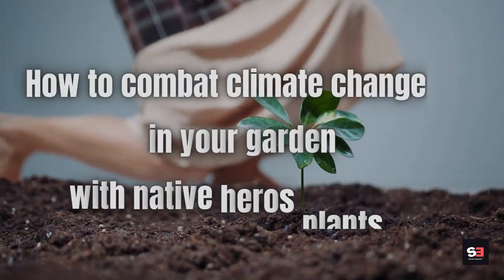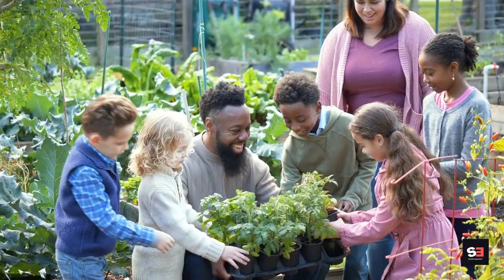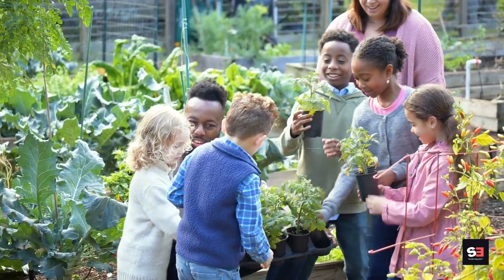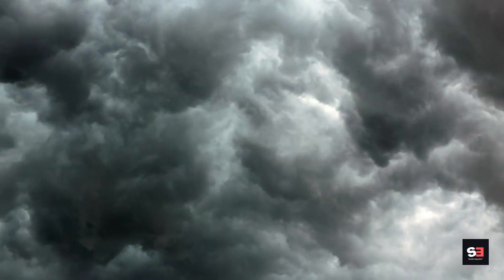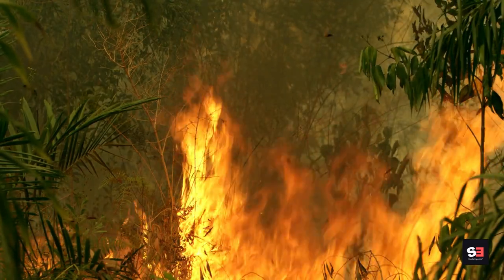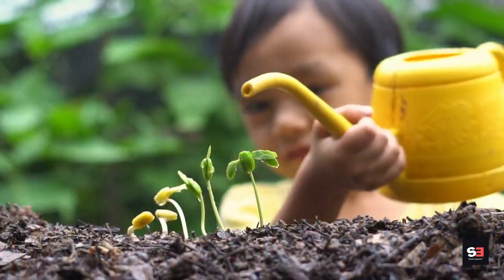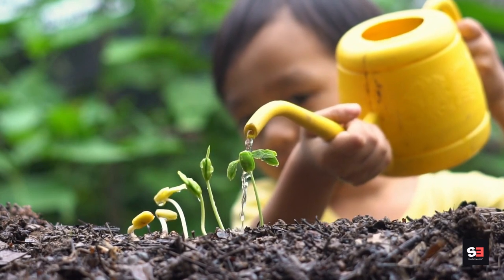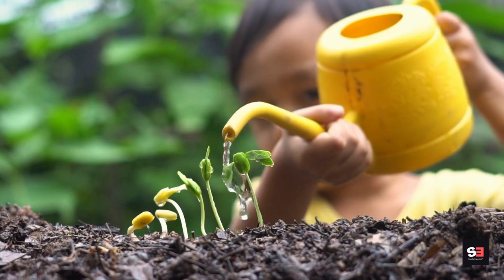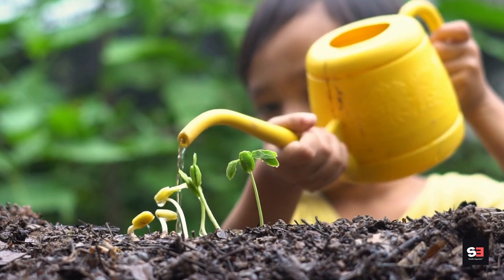How to combat climate change in your garden with native hero plants. Here's how you plant the appropriate tree in the right place to fight global warming from your own backyard. The weather is going to be really severe, and it's difficult to look away after the record-breaking high temperatures of 2023. Even tiny gardens can increase biodiversity and aid in the capture of carbon from the atmosphere.